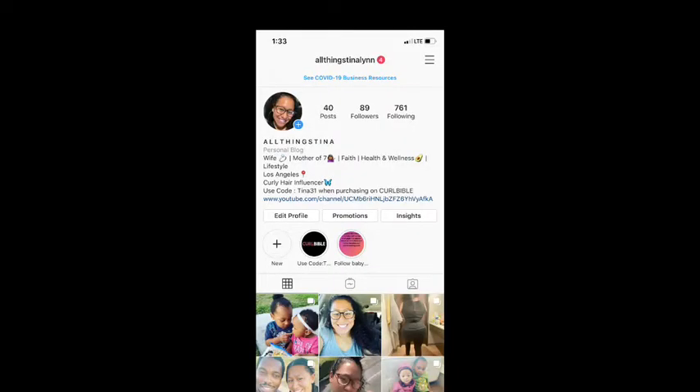Thank you so much for tuning in to this video tonight. Please don't forget to like and subscribe to my channel, and follow me on Instagram. Thanks for watching!